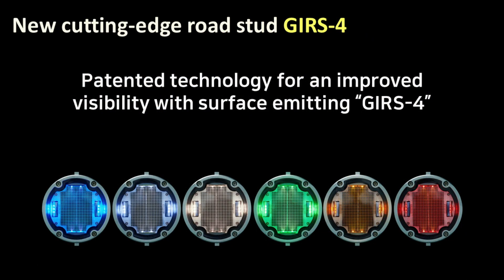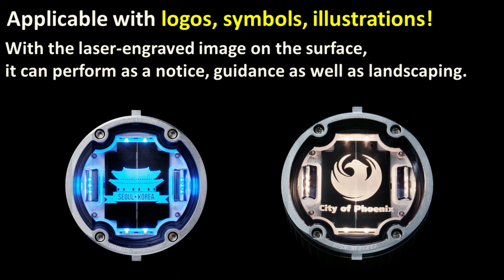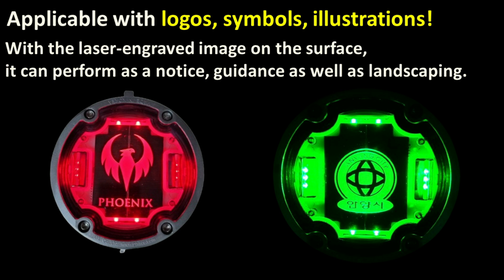Our brand new cutting-edge road stud GIRS4 has been recently certified by the Korean government as an excellent product with its patented technology of surface emitting and perfect waterproofness. Using such innovative technology, this road stud can be a highlighted mark for specific purposes such as area marketing, caution messages, tourism spots, and so on, maximizing people's attention.